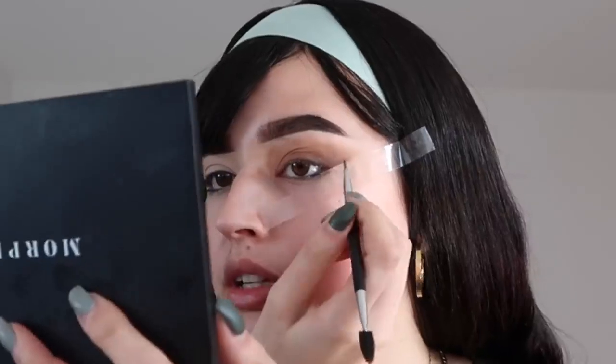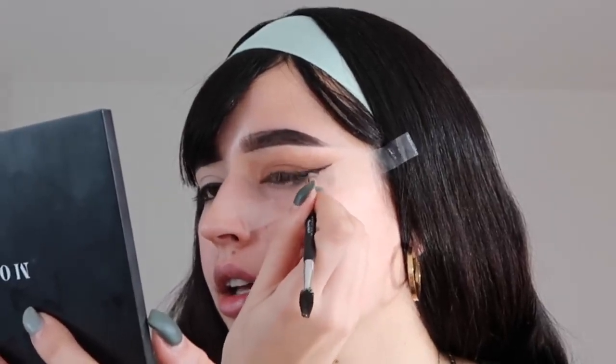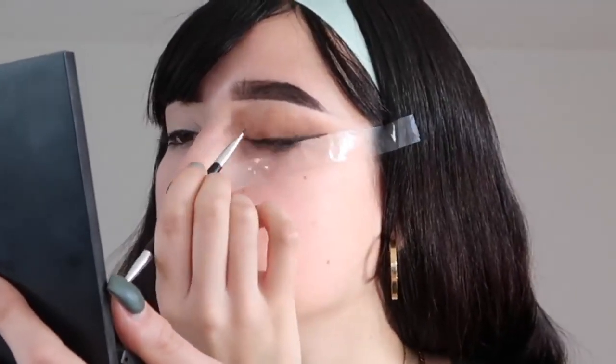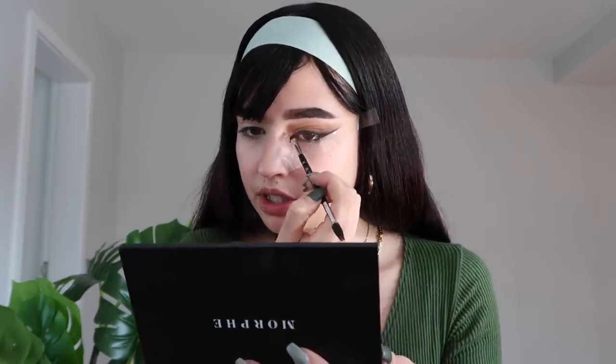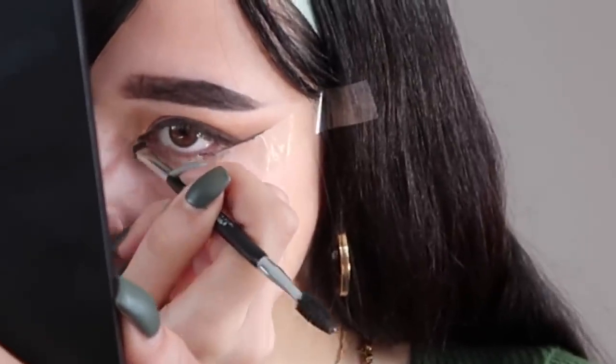Now using the same gel liner we used for the brows, we go on top of the tape and follow the eye as you would when applying a cat eyeliner. For an even more elongated eye, add a little liner at the inner corner for that cat effect. Then with a brush, smudge it slightly to look as natural as possible rather than a sharp cat liner.